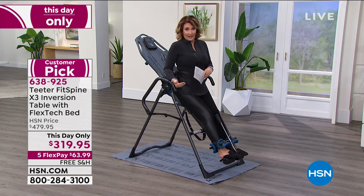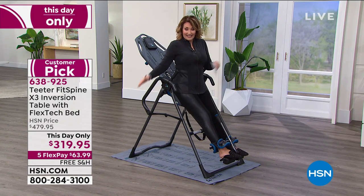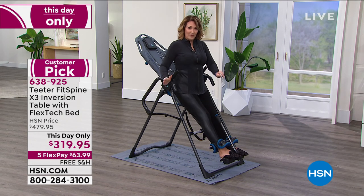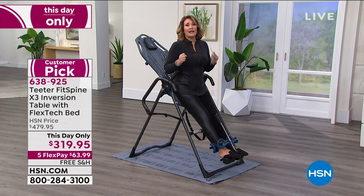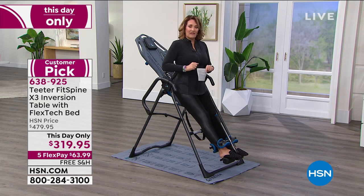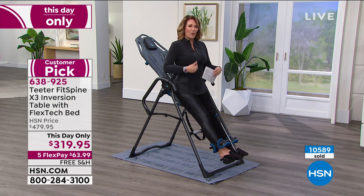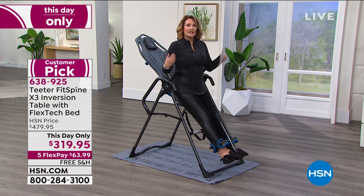Today at this price — yesterday it was $479, tomorrow it will be $479 — they marked it down for this one presentation for my show. I was so grateful because I thought this is something I want everybody to experience. I really think it's one of the best things I've ever bought. There's nothing worse than back pain, and the fact that you can do something to help the health of your back and relieve the pain and pressure — that is the key.